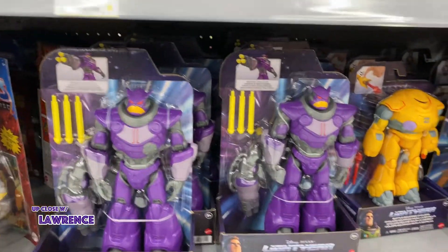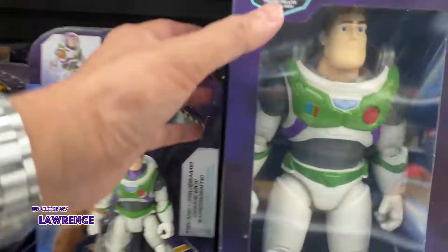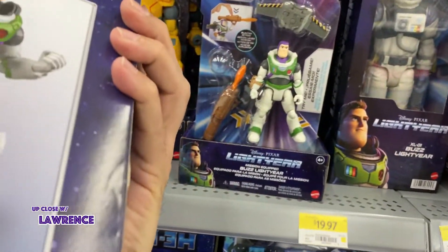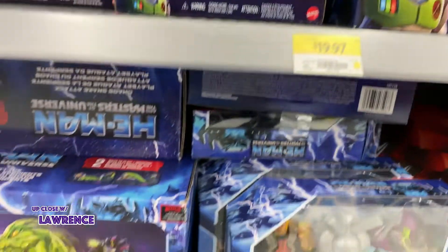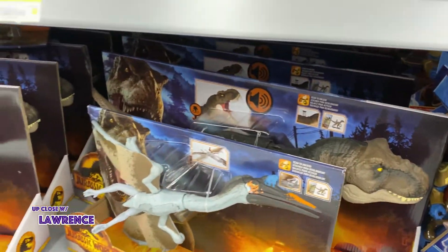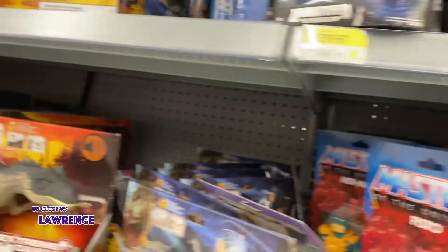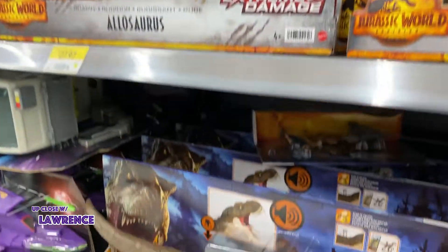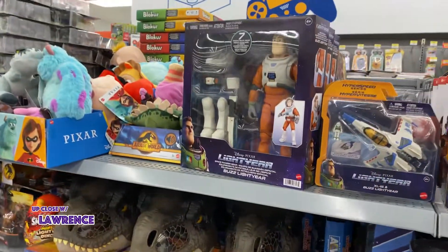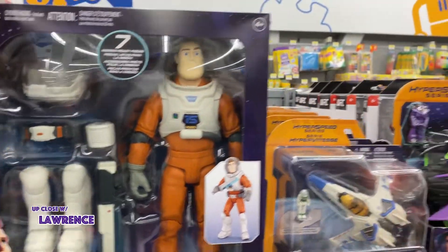Buzz Lightyear — for the new movie. This is for the new movie, Buzz Lightyear. It's kind of neat. Masters of the Universe and Jurassic Park. And this is the villain Zerg — Zarg or Zerg. Oh, look at this — you can change Buzz Lightyear's outfit. It's kind of nice.